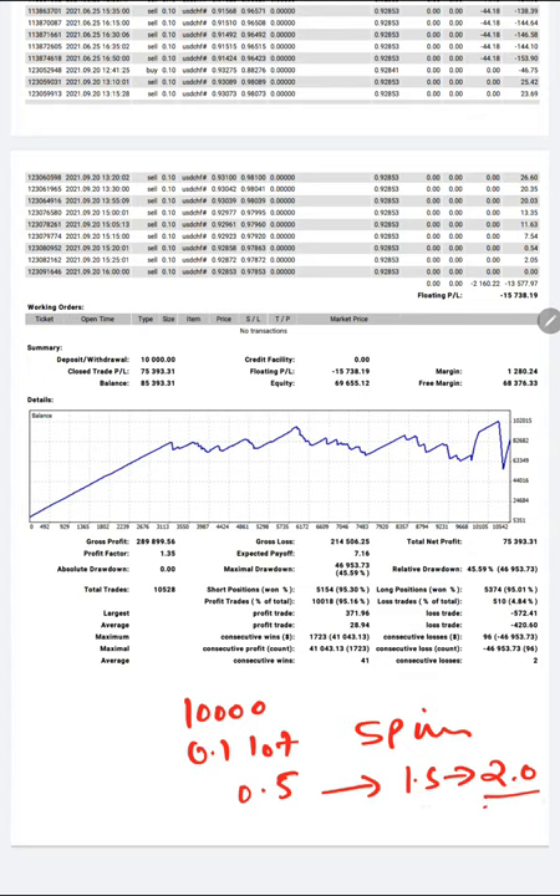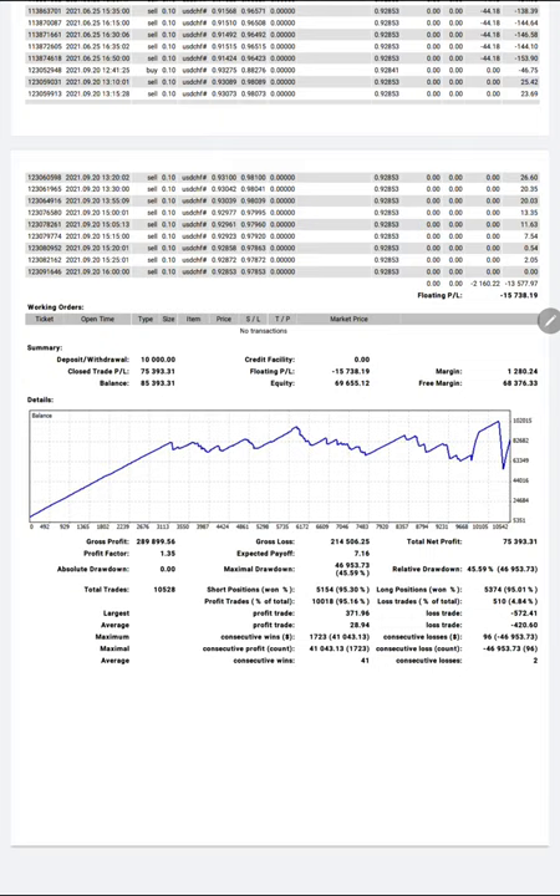With $10,000 capital and up to 2.0 lot exposure, the risk is calculated but it is still somewhat risky. We honestly declare that this account is running in a risky mode — not a safe mode — and that is the only reason it is generating this amount of profit in 13 months. The account was closed for three months with no trading, and was restarted per the client's request. The profit could be higher and we might achieve the $100k target.